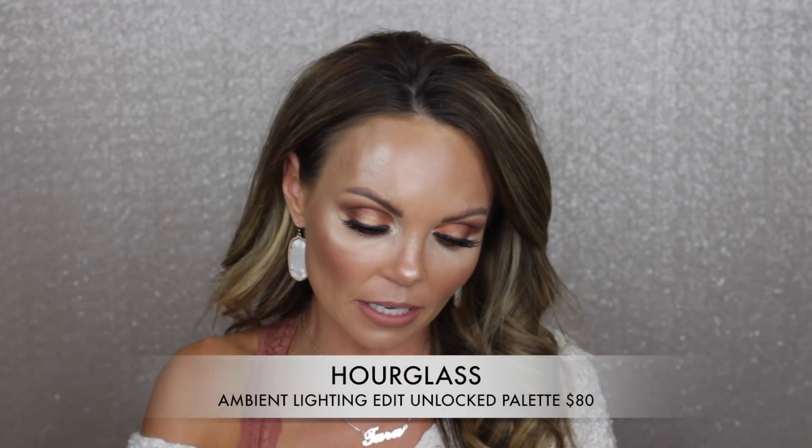Moving on to face — no surprise here — I've been raving about the Hourglass Ambient Lighting Edit Unlocked Palette. I have both Volume 4 and the Unlocked palette, and this is the one I reach for the most. I'm wearing it today. It's become something I use on a daily basis — if I'm not testing a new blush or bronzer, I always reach for this. It's a gorgeous face palette and I'm obsessed.